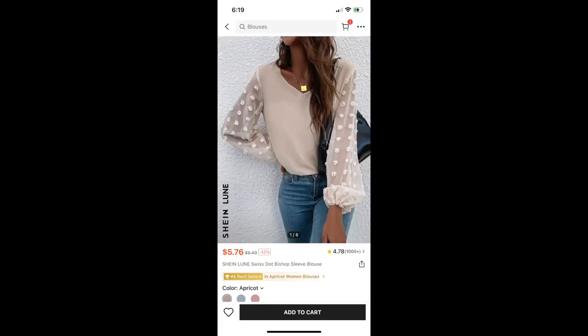Next, the Loon Swiss Dot Bishop Sleeve Blouse. I really like this shirt — it's super elegant and super pretty. Technically, the sleeves are completely sheer, so according to my religion I'm not supposed to wear it. But I don't know — I kind of like it and I think there's nothing wrong with wearing it on my cruise. So that is a keep for me.